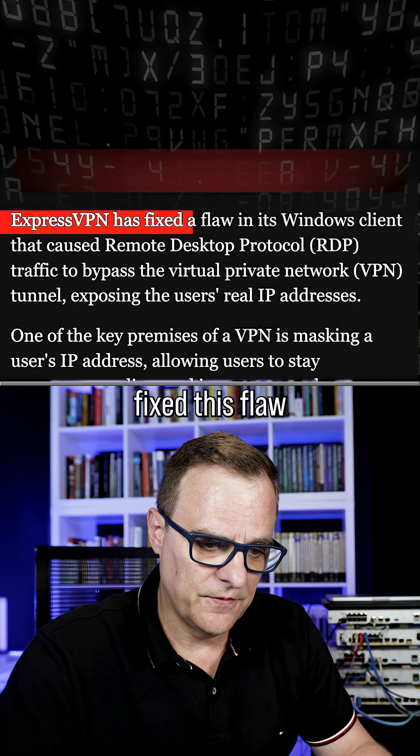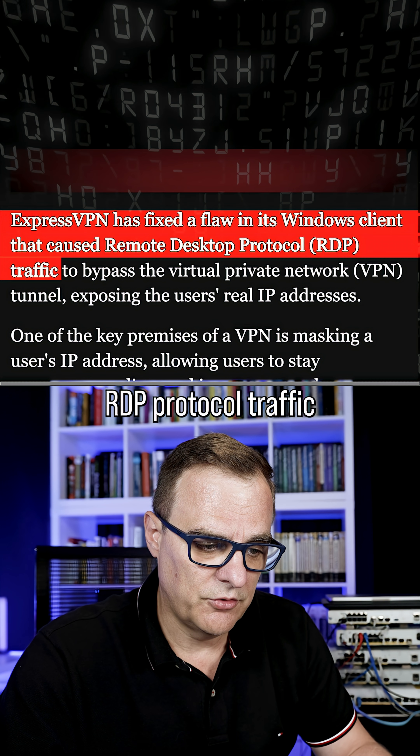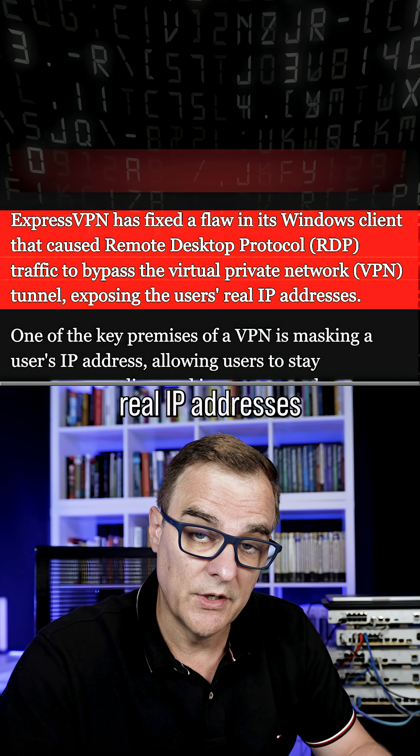They've now fixed this flaw in their Windows client that caused remote desktop protocol or RDP traffic to bypass the VPN tunnel, exposing the users' real IP addresses.